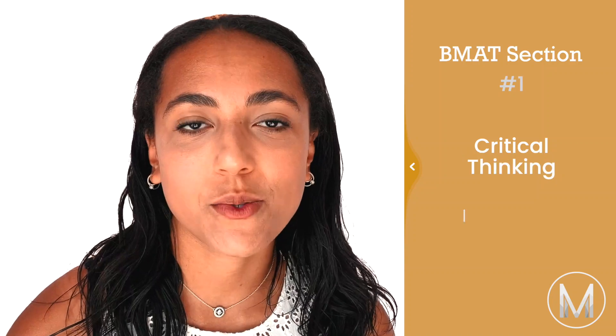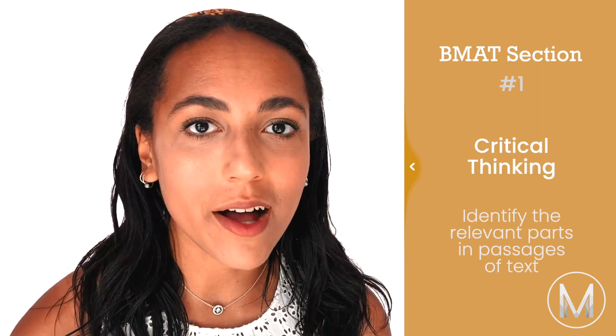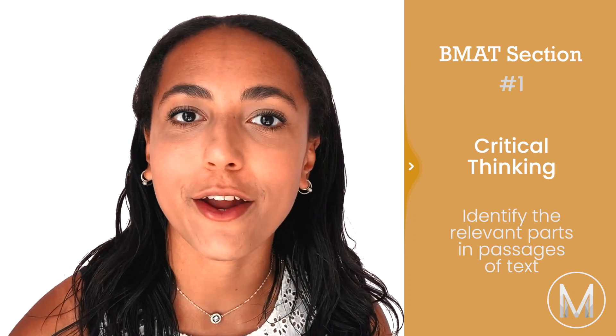Critical thinking questions will give you a passage of text and you'll need to identify the relevant parts of the argument. There are seven different types of critical thinking question and I'll go through them now.